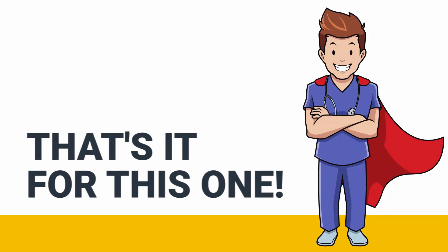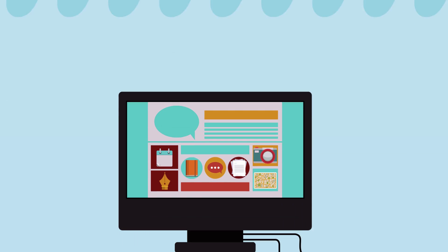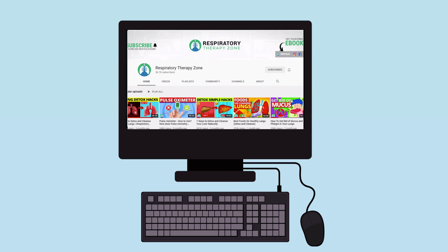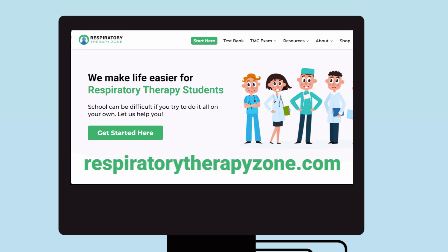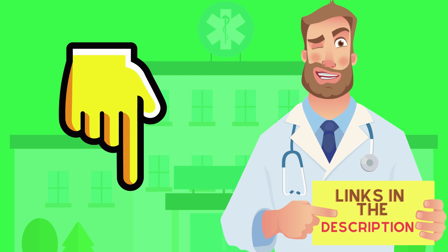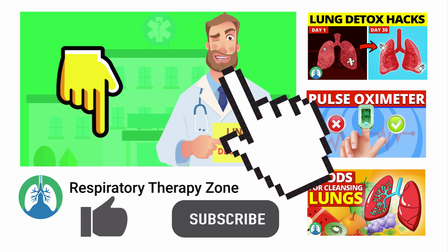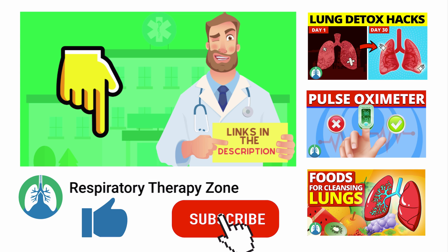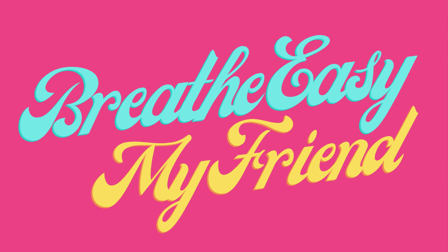All right guys, that's it for this one. Thank you so much for watching. If you want to dive deeper and learn more about this topic, be sure to check out some of the other videos that we have here on our channel. Also, you can go to respiratorytherapyzone.com where we have a ton of free study guides, practice questions, and other resources that I think you will enjoy. I'll drop links to everything you need right below this video down in the description. And if you want to support the channel, be sure to drop a like on this video and go ahead and click the subscribe button. That's it for this one. Have a blessed day. And as always, breathe easy, my friend.